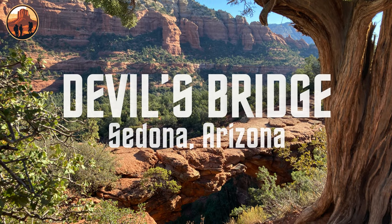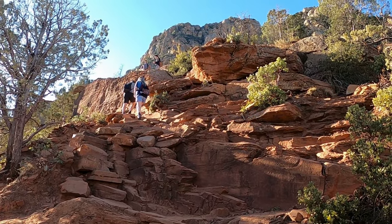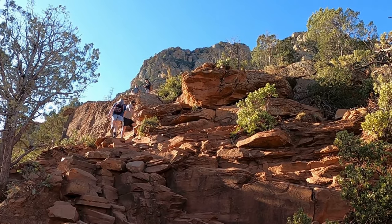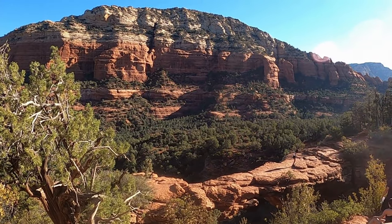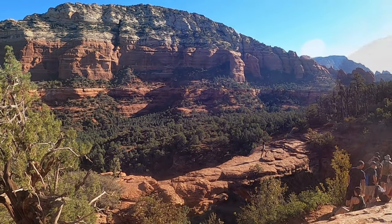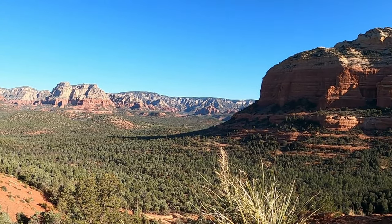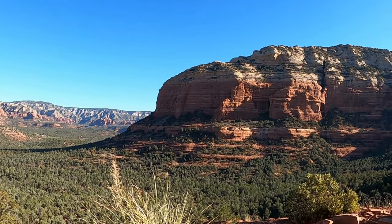On this episode of Arizona Treks, we continue our exploration of Sedona's red rock country as we hike to one of its most iconic natural landmarks, Devil's Bridge. This stunning rock formation is the largest natural sandstone arch in the area, drawing hikers and adventurers from all over to experience its breathtaking views.